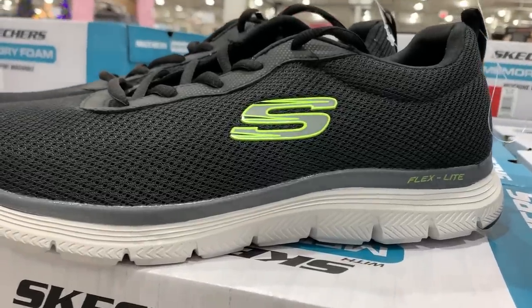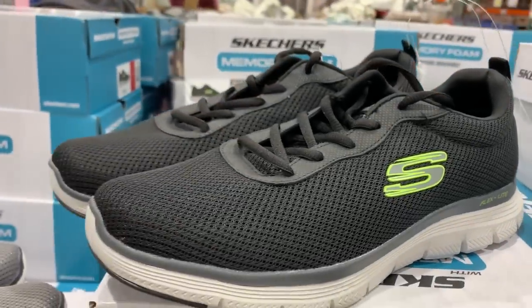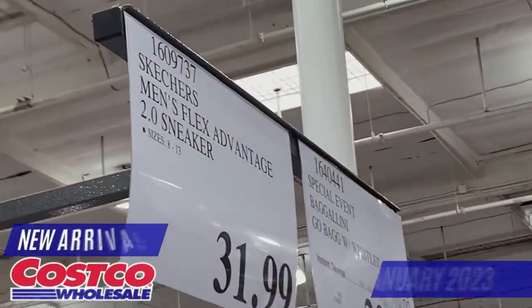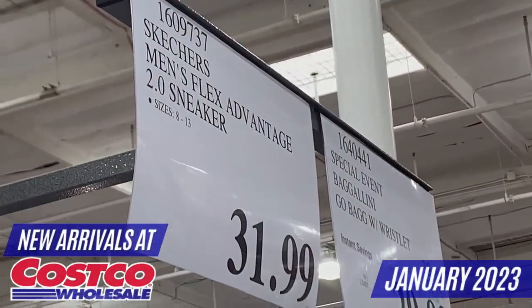Hi everyone, my name is Linda. Welcome to my channel called Linda Savings. We are headed into the new year and as always I bring you the latest arrivals at your favorite Costco store.